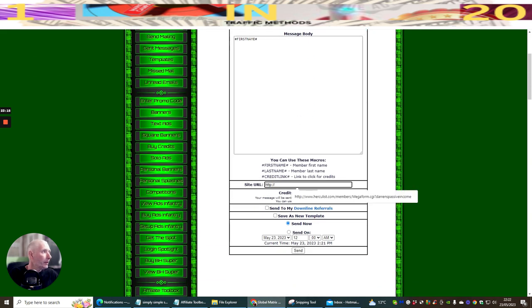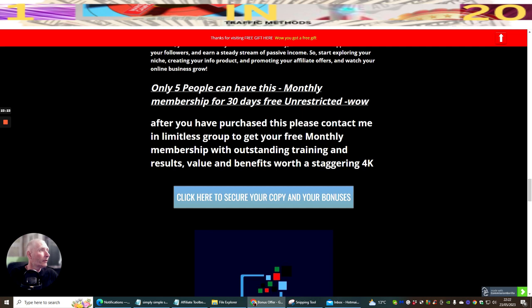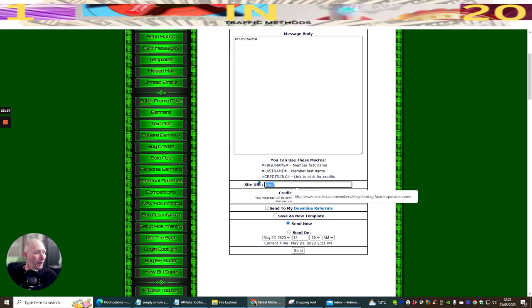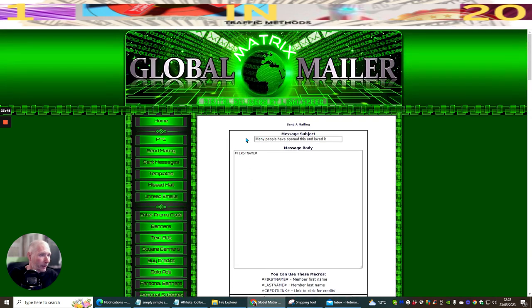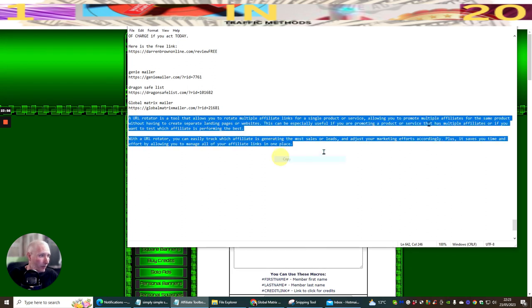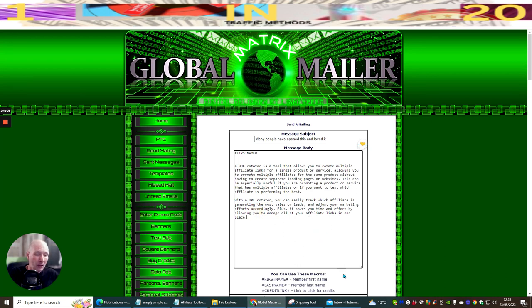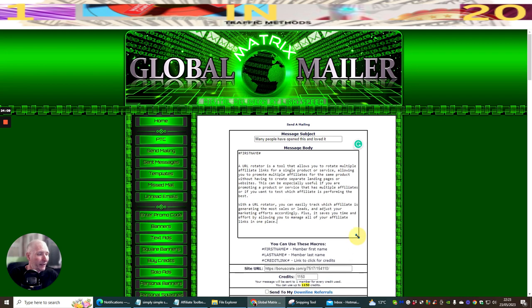I add the site URL — making sure to remove any duplicate HTTP prefix before pasting — and add the first name personalisation tag. Then I hit Send Now. In total, this has now gone off to roughly just under 3,000 people across all three free mailers, and I've done this in the space of 24 minutes.